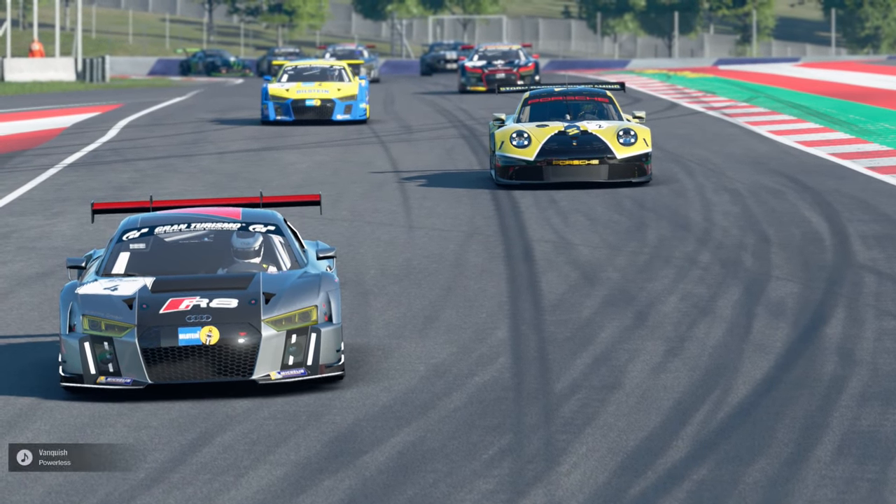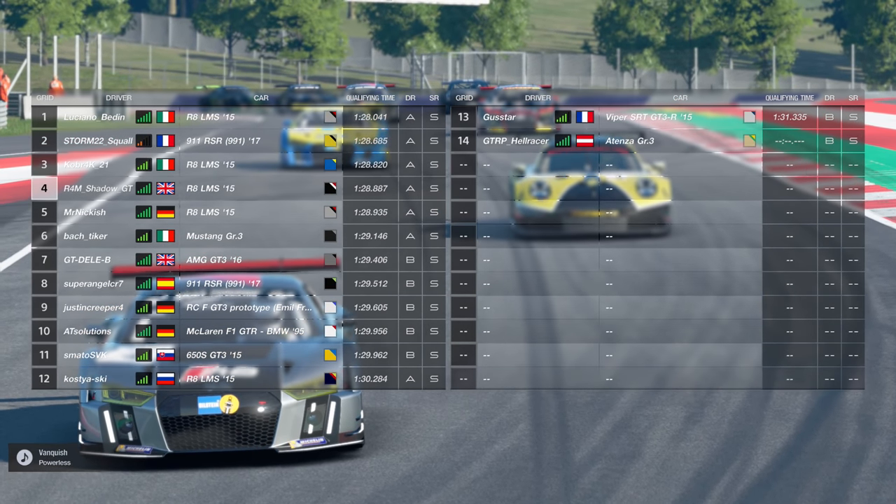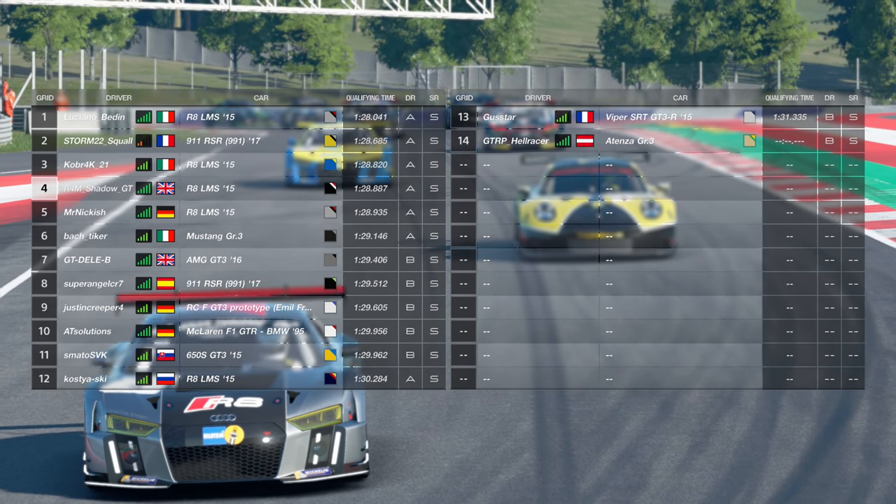Hello viewers, SuperTT here. Welcome back to the Red Bull Ring for some juicy races in this week's Daily Race B.